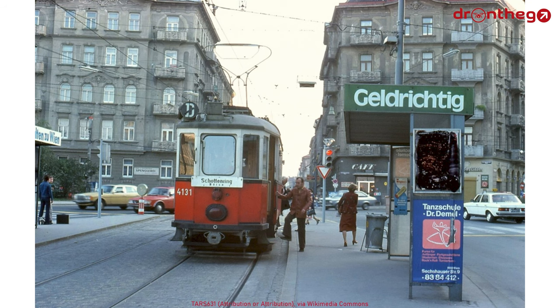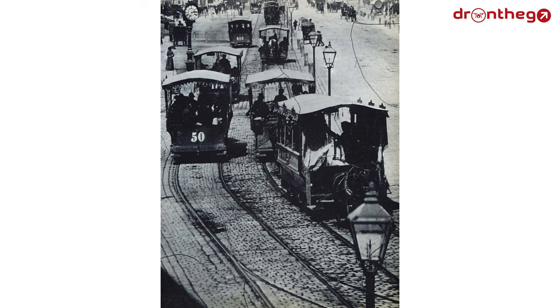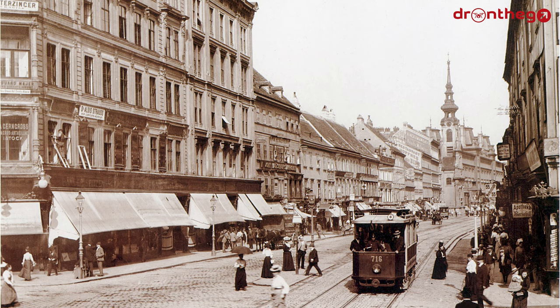The first electric tram started operations on the 28th of January 1897. Around the same time that the electric tram was introduced, plans were made to bring trams under control of the municipality, and quite a lot of general improvements were introduced. One of which was the numbering of the routes. Besides that, there was a phasing out of horse-drawn and steam trams, which resulted in more silent, less polluting, and less odorous operation. This subsequently improved the popularity of the trams.